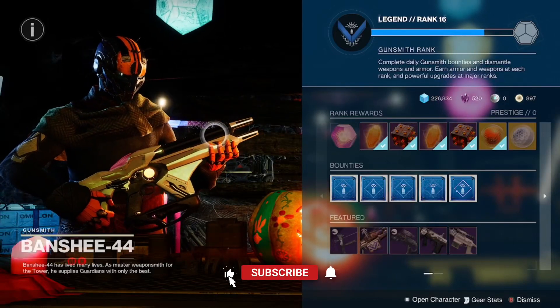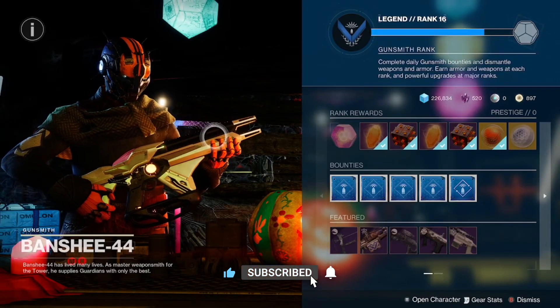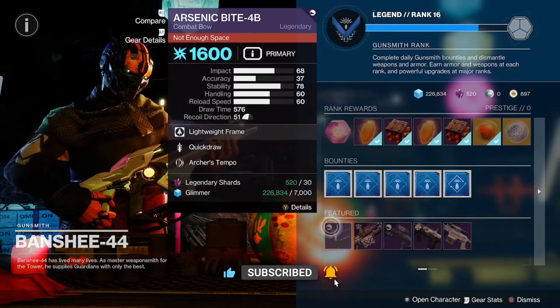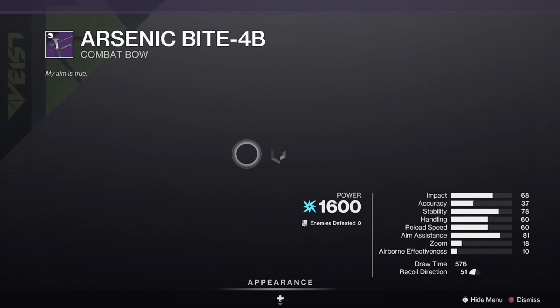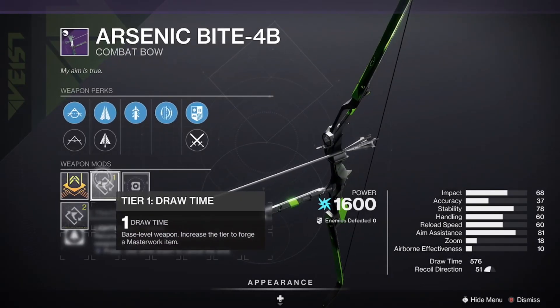Guardians, what is up? We are back here again for the Featured Weapon Reset for today. We have the Arsenic Bite 4B with Archer's Tempo, Quick Draw, and a Draw Time Masterwork.